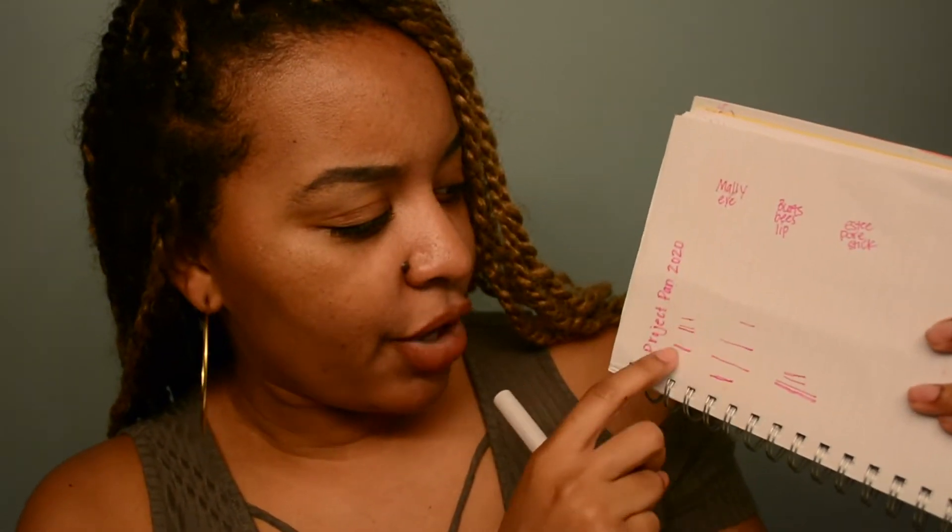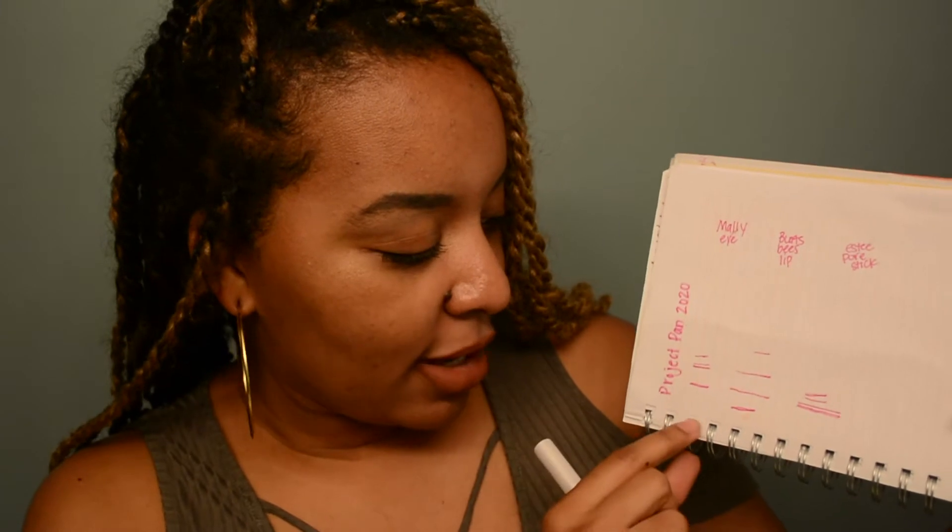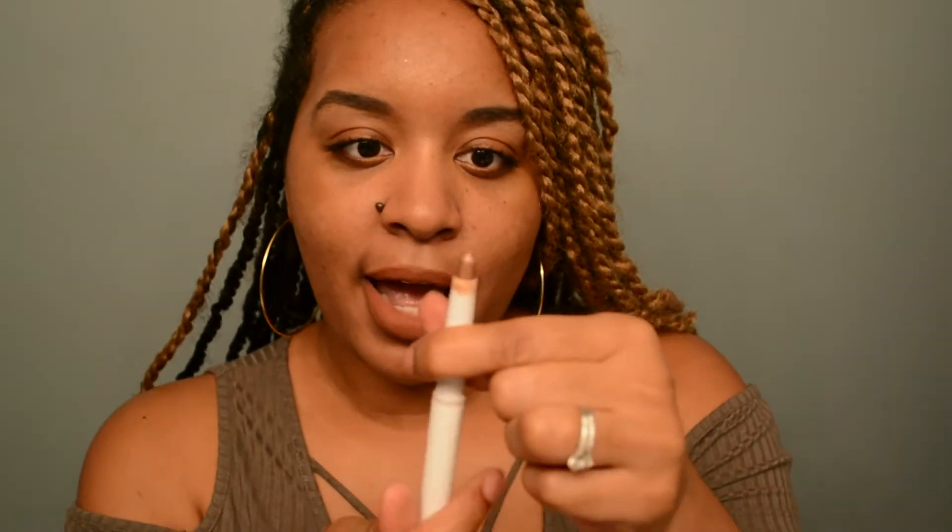I've used the Mally eye product a couple of times. This is the third or fourth update, and mind you, this did break so a little bit broke off — that helped me jump forward a bit. The lines start from the little rings so I still have quite a bit left. But I'm definitely going to meet my goal of completely using this before the end of the year. If I go hard with it, I could probably finish it within the next two months.